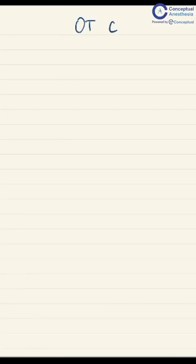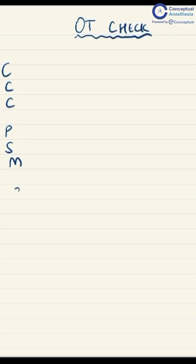For all you anesthesia residents who have just entered first year and have to check the OT in the morning — you always end up getting scolded for forgetting to check something important. So this mnemonic is for you to remember and to work on every day.